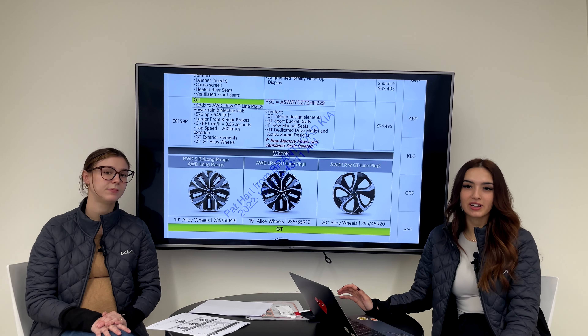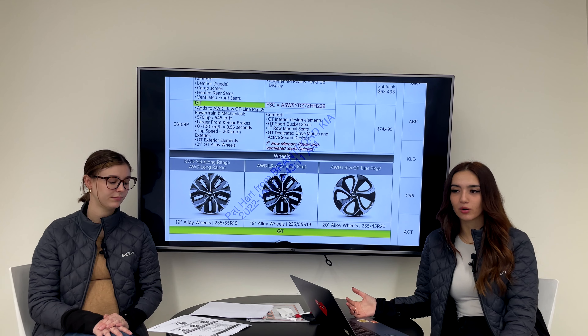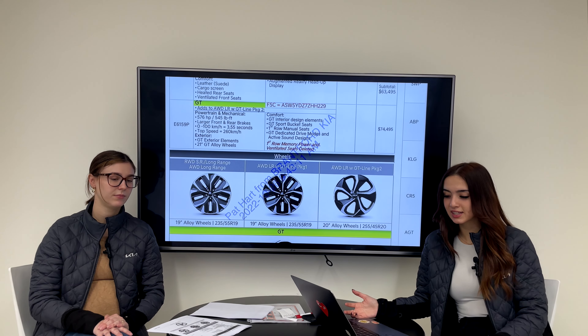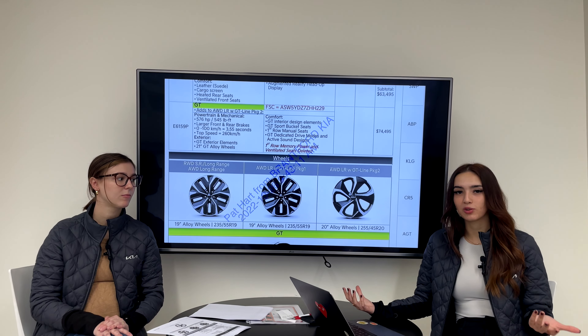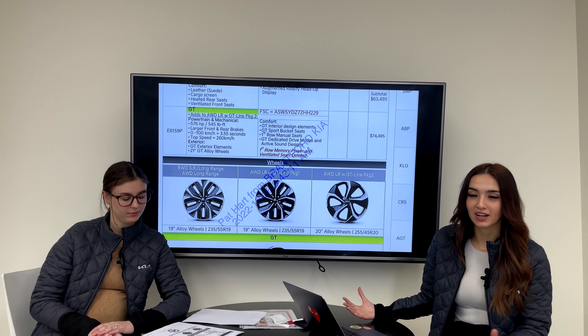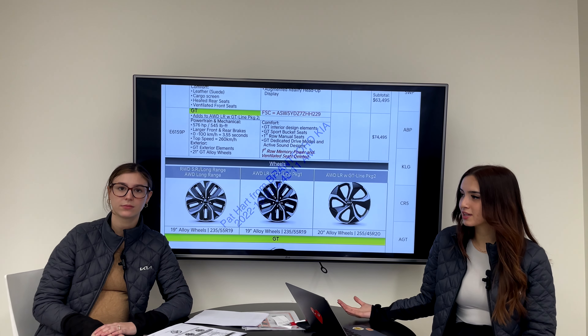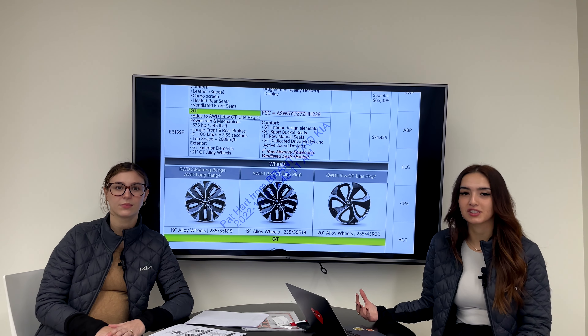For ordering, we're not exactly sure yet. If you've seen our Ioniq ordering video or our EV6 ordering info from when the EV6 was first released, we don't know if it will follow that format again. If you decide to choose our dealership and you're in Ontario, we can help you out — and our dealer doesn't charge over MSRP or add on accessories or packages you don't want.